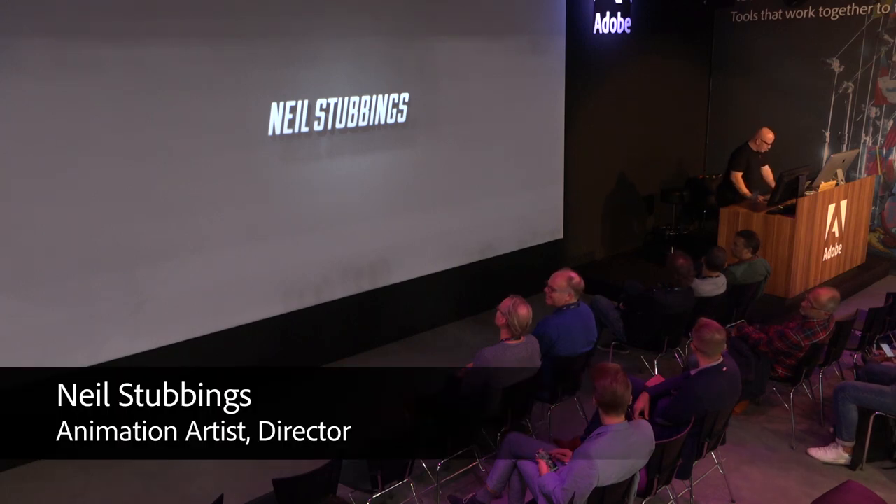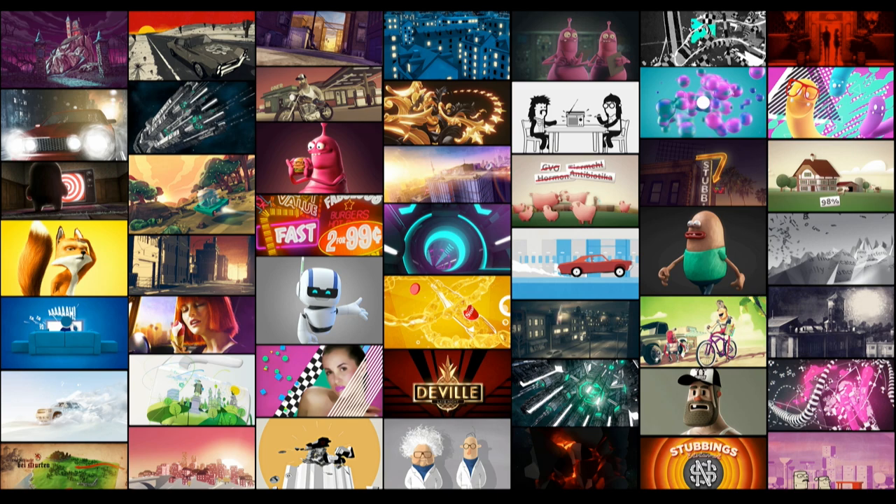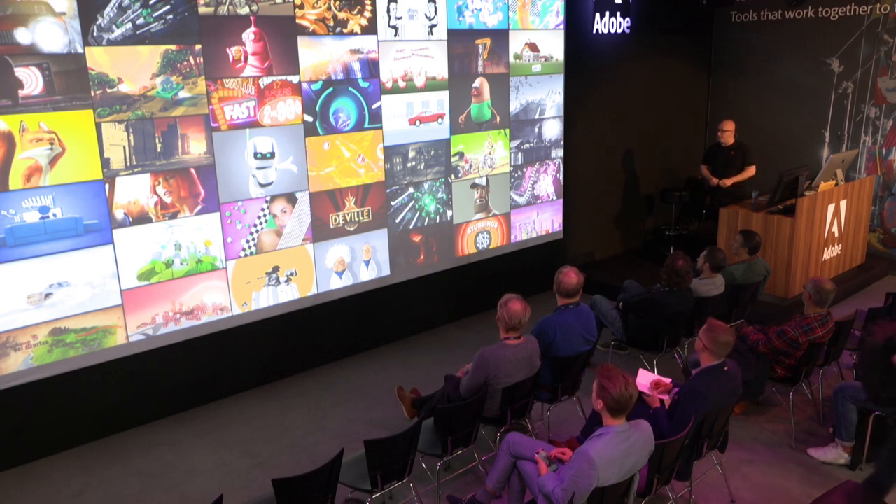Howdy everybody, thanks for having me. My name is Neil Stubbings. I'm an animation artist, motion designer, or director, whatever you want to call it. I work out of Zurich, Switzerland, and I started out as a classic graphic designer but had the opportunity to get into animation by doing an internship at the local TV station in Switzerland. That was many, many moons ago.